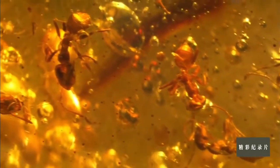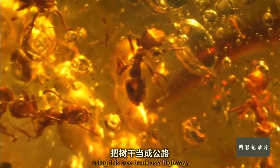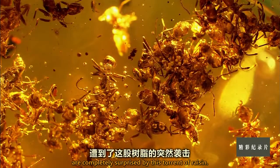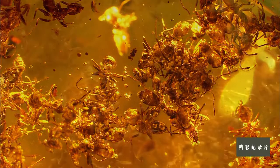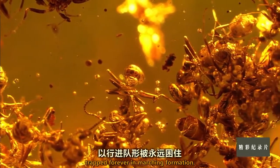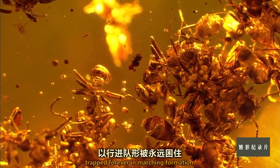A column of ants, using this tree trunk as a highway, are completely surprised by this torrent of resin. They are submerged, forming a still life of workers, trapped forever in marching formation.